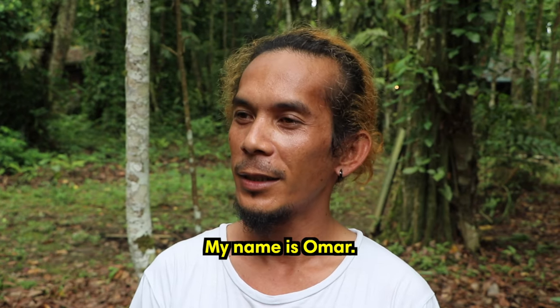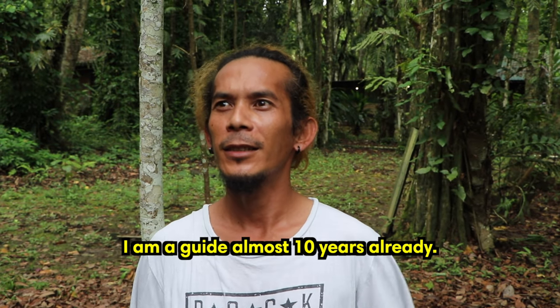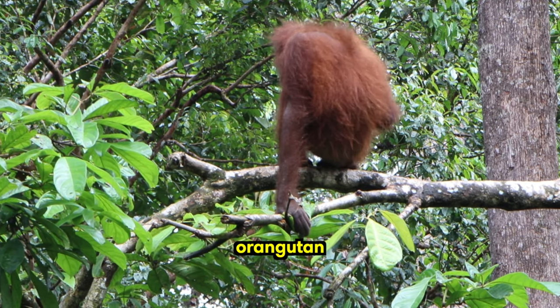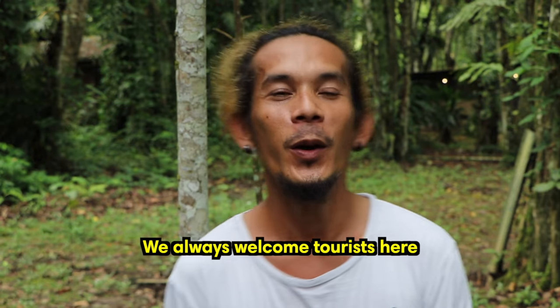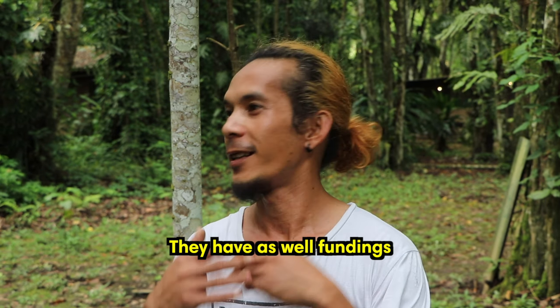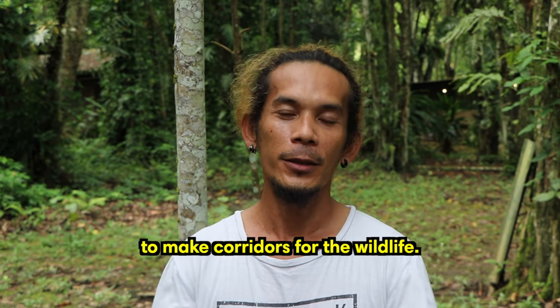My name is Omar. I've been a guide here for almost 10 years already. My favorite animals around here are the proboscis monkeys and silver leaf monkeys. We always welcome tourists who come here to see our wildlife, and there are also initiatives for tree planting to create corridors for the wildlife.